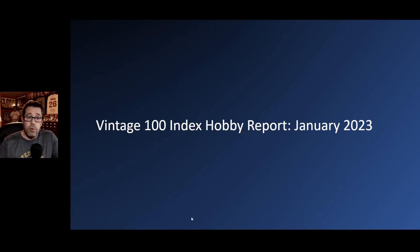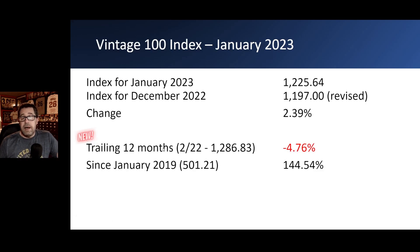The Vintage 100 Index Hobby Report for January 2023 — meaning we are looking at data through the end of December 2022. The index for January 2023 was at 1,225.64, which is an increase over the revised December index of 1,197, or a 2.4% increase. We're seeing these small percentage increases up or down, not the large swings we saw at the height of the bubble at the beginning of 2022.